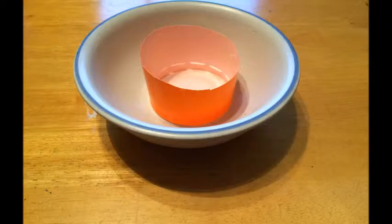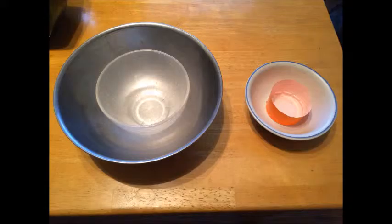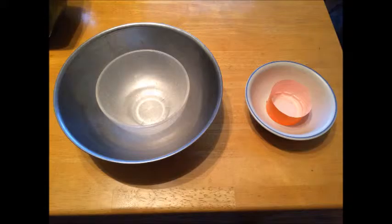Act now and we'll give you the Grub Gutter Mini for free with your purchase — that's a $40 total value for the minuscule price of just $19.99. Better hurry, there's a limited supply and this offer is not available in stores. Call 1-800-JACOBSEN — don't miss out this holiday season.